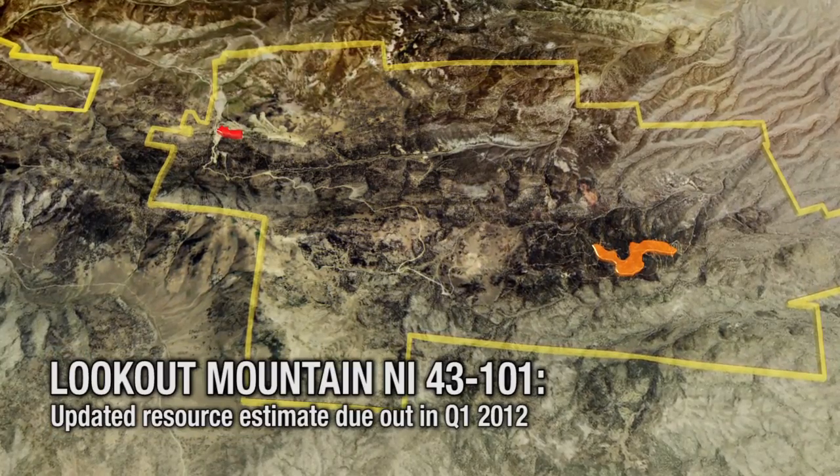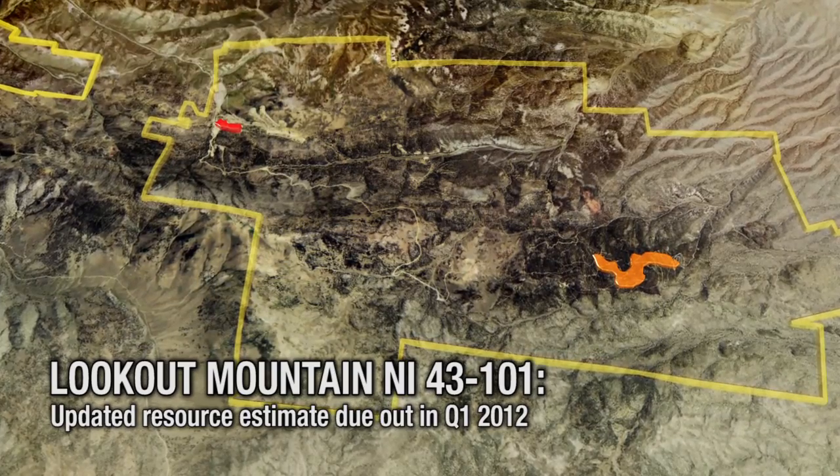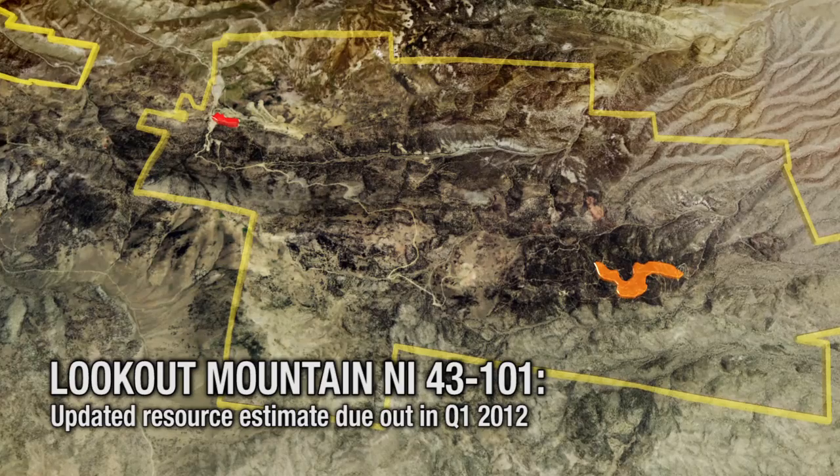The company expects to deliver an updated resource estimate, with the new drilling expected to significantly increase the resource size, due out in the first quarter of 2012.